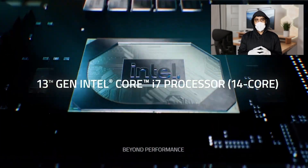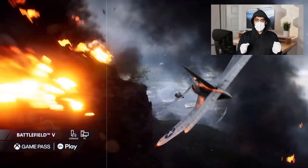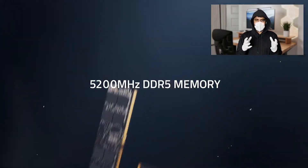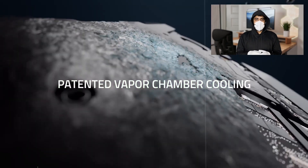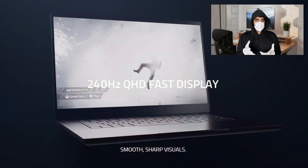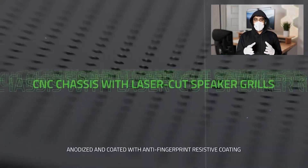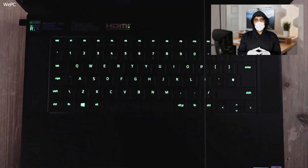Its thin and light design, weighing just under 4.4 pounds, makes it relatively easy to carry around campus. The battery life is decent, offering around 6 to 7 hours on a single charge, which is fair given its high-performance hardware. The build quality is excellent, and the keyboard is comfortable for long typing sessions, making it a versatile choice for both study and play.